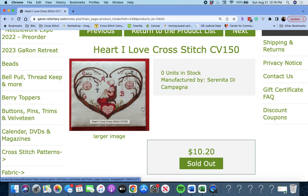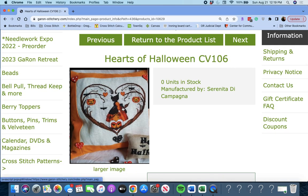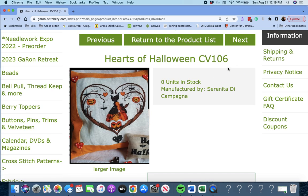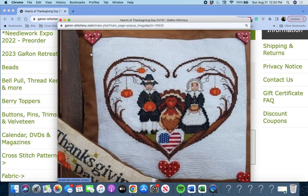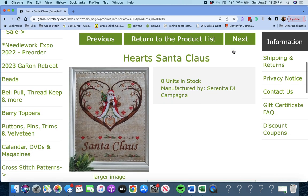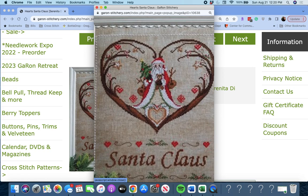She has so many at this Needlework Expo — we've got to order at least one of hers, right? Next up is 'Hearts of Halloween' — same idea, just a different little witch. Very cute. By Serenita de Campagna. This is 'Hearts of Thanksgiving' — very cute, I like the seasonal ones. This is 'Hearts Santa Claus' — that's cute too. Little Santa carrying a tree and some other goodies.